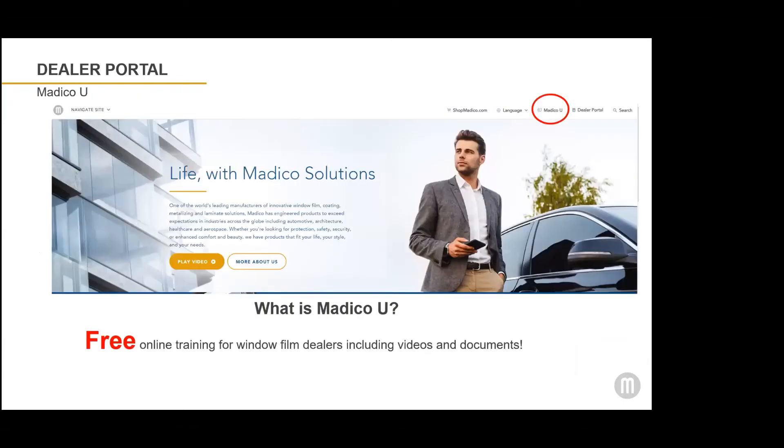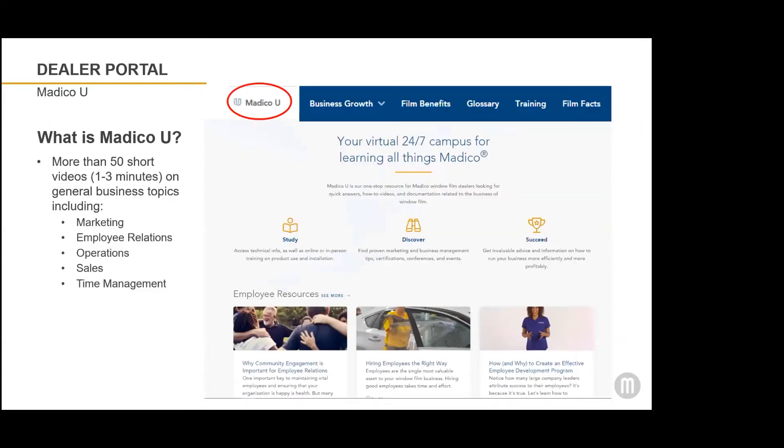Our biggest online area for dealer education on our website is called Matico U. Matico U can be found directly from our homepage — there's navigation on the right-hand side — or also from within the dealer portal. It features free online training for all of our window film dealers. There's no login required, no special password. You can access Matico U and download 50 different videos on topics such as marketing, employee relations, operations, sales, and time management.